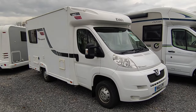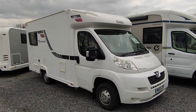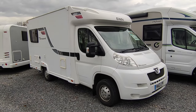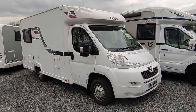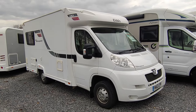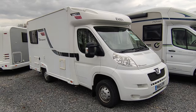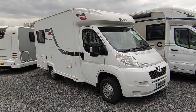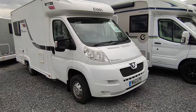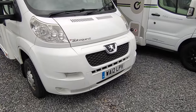This is a 2012 Elddis Autoquest 140 with an N-lounge two-berth layout — very simple coach-built based on the Peugeot Boxer. It's compact, spacious, simple, easy to use, easy to drive, economical, reliable, and easy to park. Simplicity personified: two berth, big N-lounge, single beds or a big double, and in lovely condition.